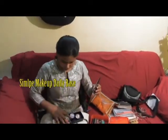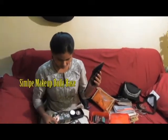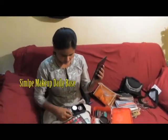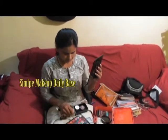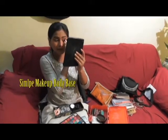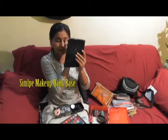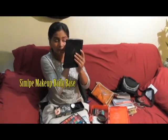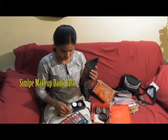I'm going to do the eyebrows. I'm going to do a color, and I'm going to do it a little bright.